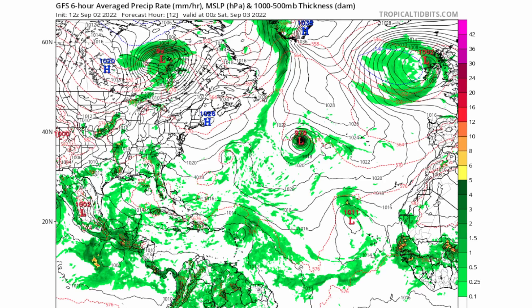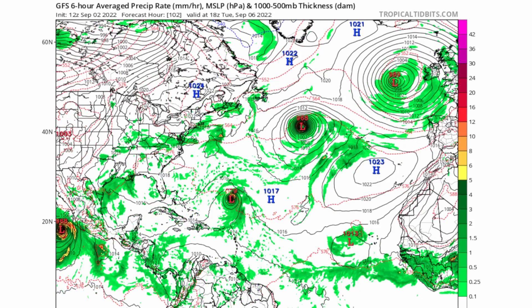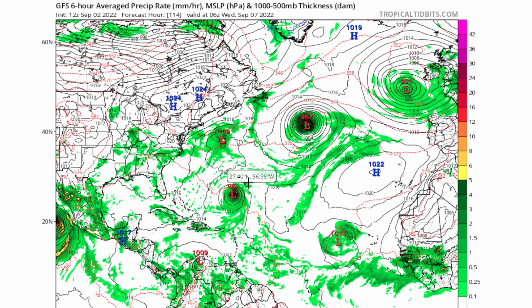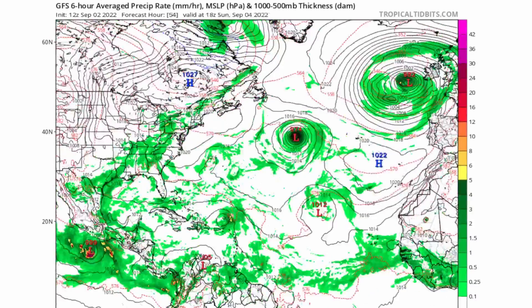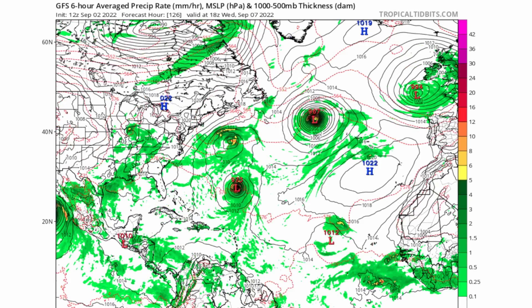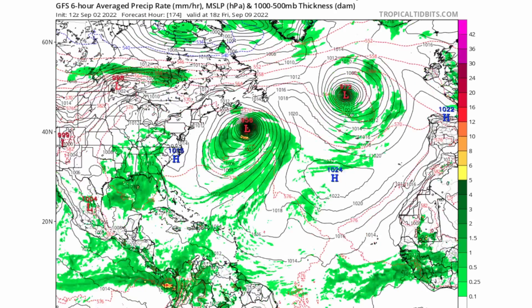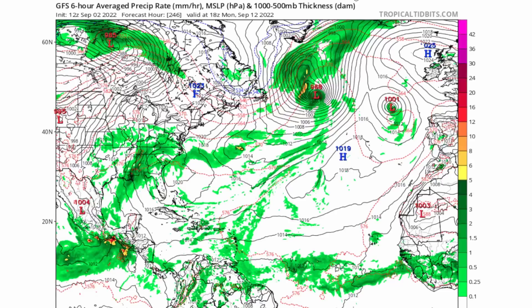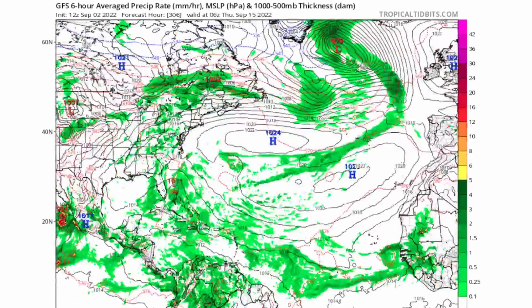Looking at the latest 12Z GFS model run, Hurricane Danielle is dropping to a very low pressure of around 970 millibars possibly by this weekend. There is also possibly Tropical Storm Earl forming north of the Lesser Antilles this weekend as it exits some of that wind shear. There is also a separate low pressure system near Invest 91L that is going to push it far north, making a very close approach to Nova Scotia but just not quite making it. Not much in terms of tropical waves in the main development region after those two systems.